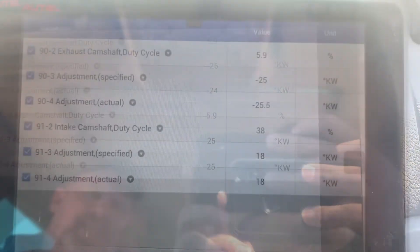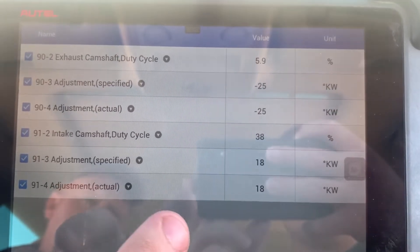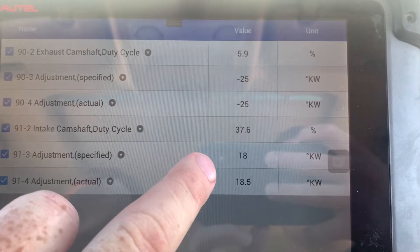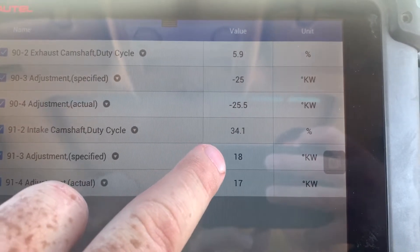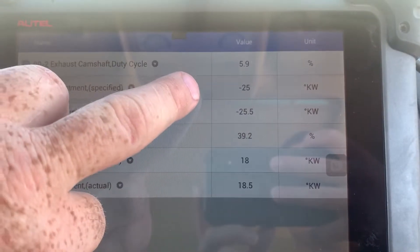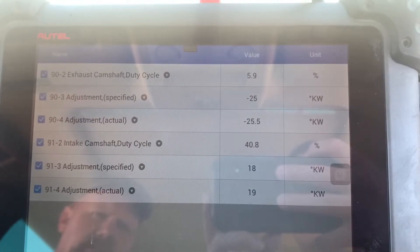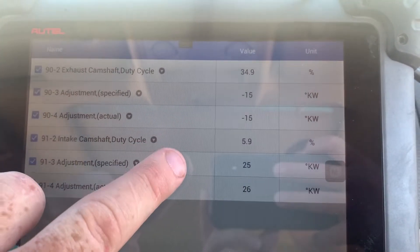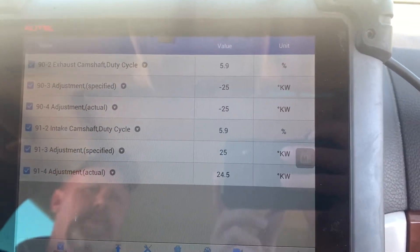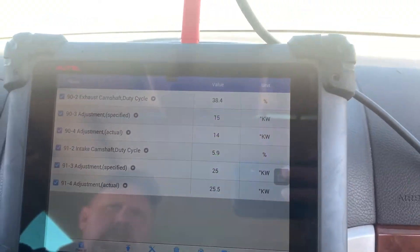So now we plugged the intake position sensor — which is the non-Volkswagen one — back in, and now you can see our values. This one's fluctuating; this is what the computer's specifying, and this is what the sensor's reading. Same up here. So with it plugged in, just idling, you can see it'll change. We've got a little pinging and there's something going on — knocking — that we think is associated to one of these sensors.